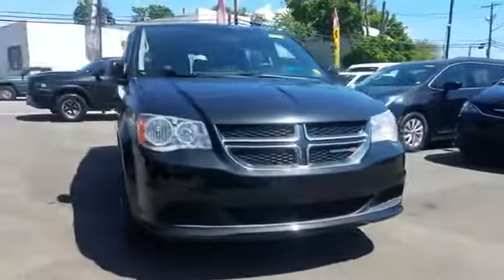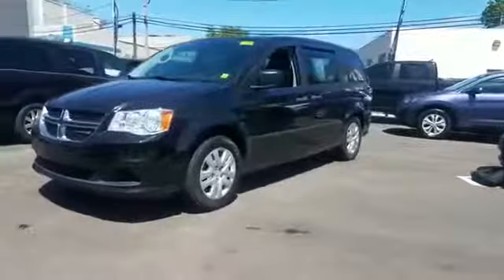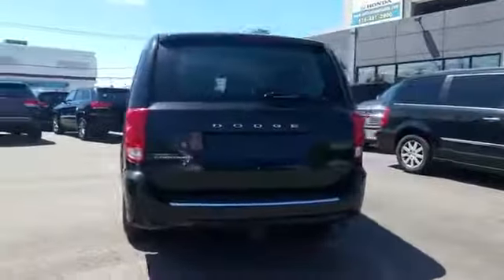2014 Dodge Grand Caravan. With less than 76,000 miles on the odometer, this minivan delivers safety and comfort to its passengers.